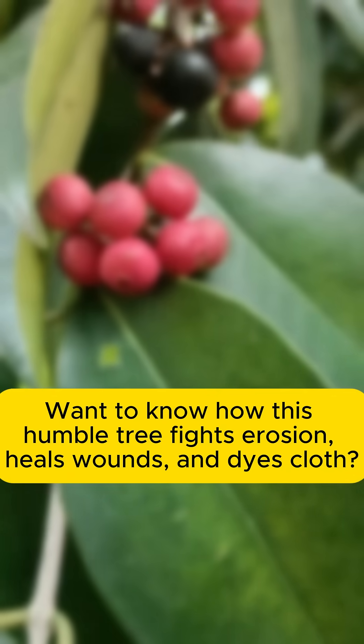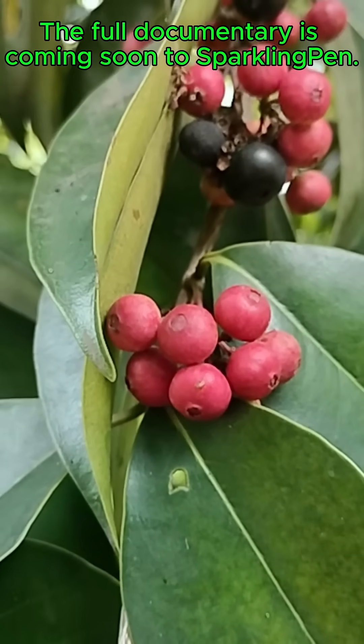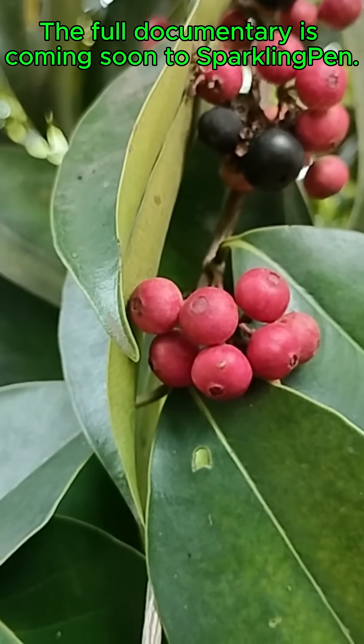Want to know how this humble tree fights disease? How its blooms and dyes are used? A full documentary is coming soon.